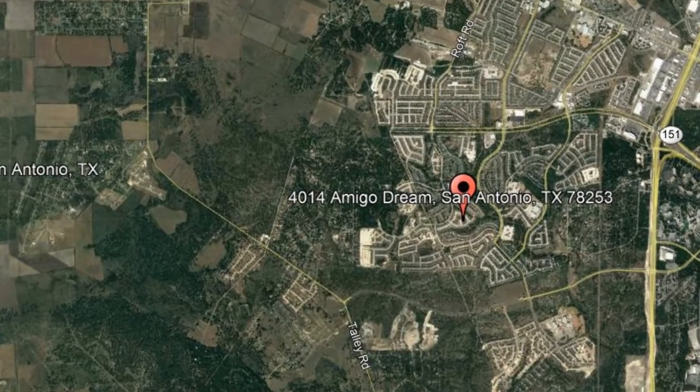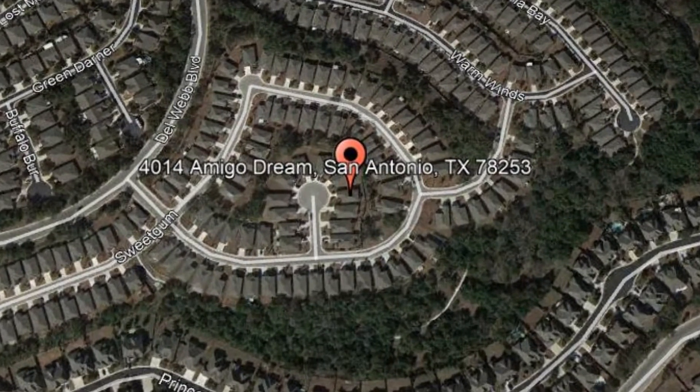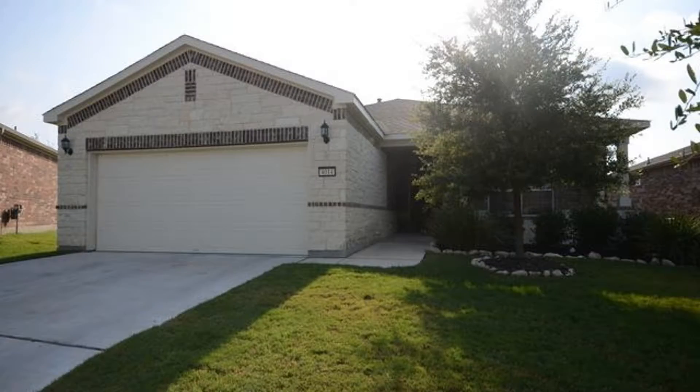Here are photos of an available rental property. Make it yours today. 4014 Amigo Dream, San Antonio, Texas.